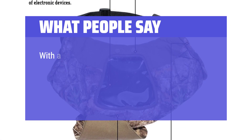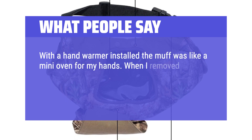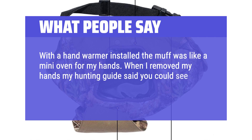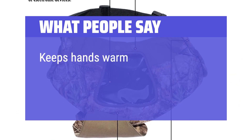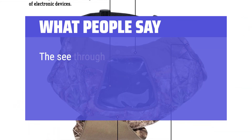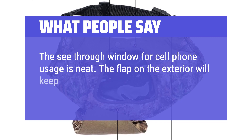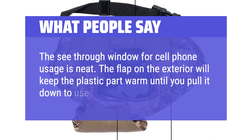What people say: With a hand warmer installed, the muff was like a mini oven for my hands. When I removed my hands, my hunting guide said you could see steam coming out of the muff. Keeps hands warm, and the phone view window is a nice perk. The see-through window for cell phone usage is neat — the flap on the exterior will keep the plastic part warm until you pull it down to use your phone.